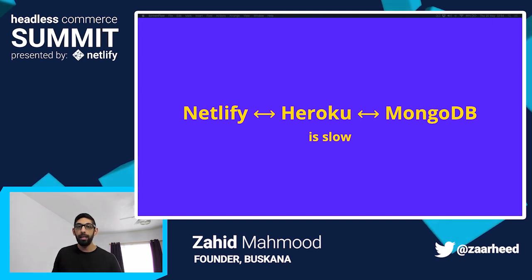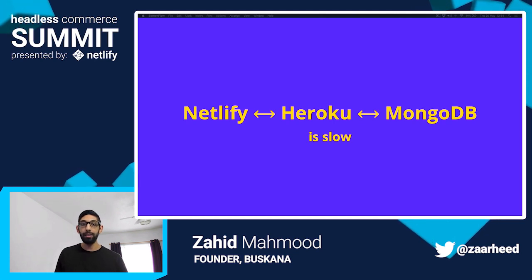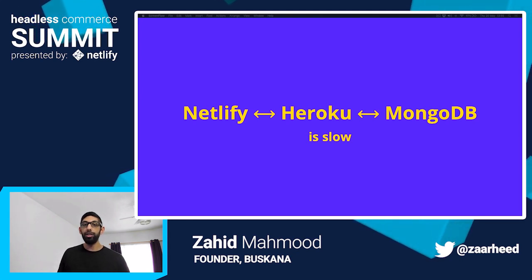I found in some instances that hosting a website on Netlify, which proxies an API on Heroku through serverless functions, can be a little bit slow. I'm still new to all of this, so I haven't found the exact cause yet. But for some server-side rendered pages, I noticed that the load time was up to 5 seconds. This is just something that you should keep in mind if you're considering a similar architecture.